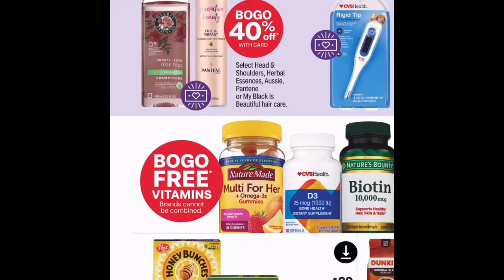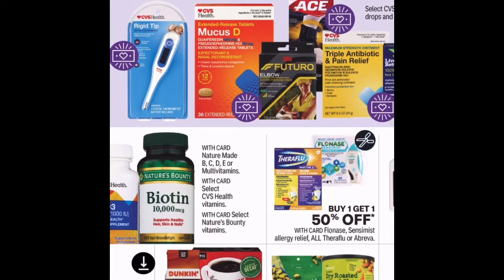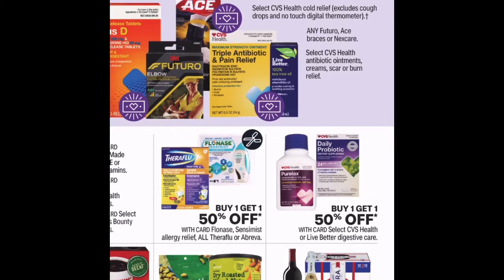In groceries, Honey Bunches of Oats and Nature Valley are $1.99 and there's a coupon to go with that. Dunkin Donuts coffee is $6.99, and their store brand Gold Emblem select coffee is $4.99.